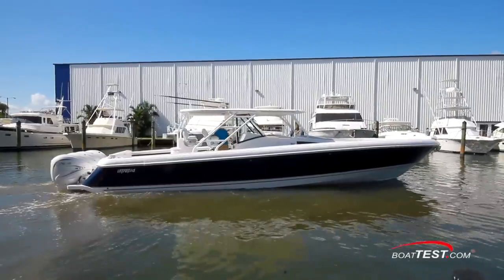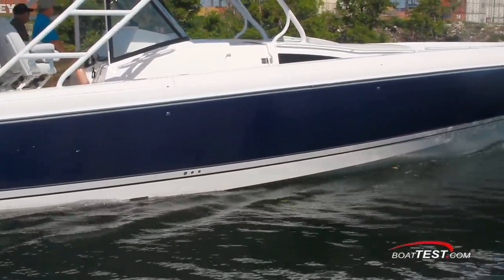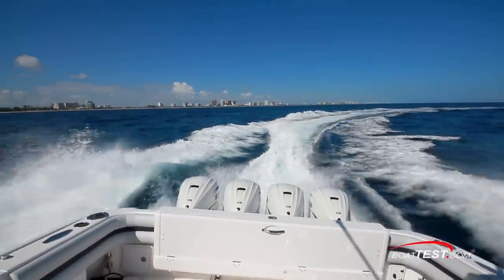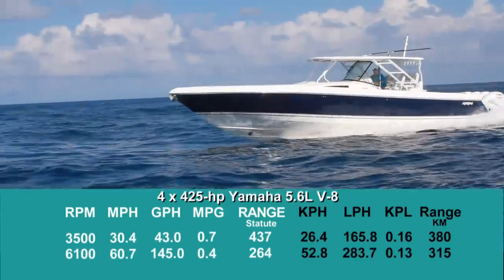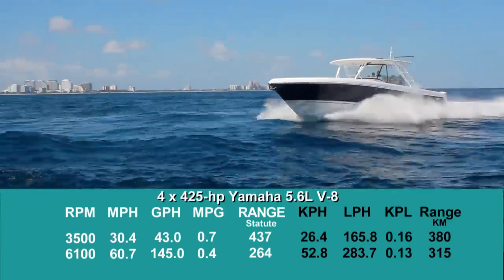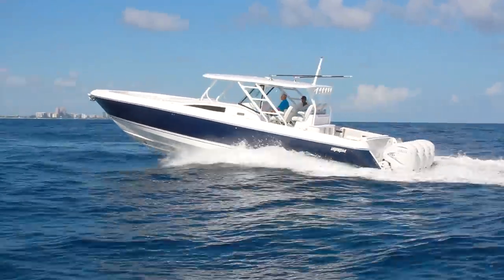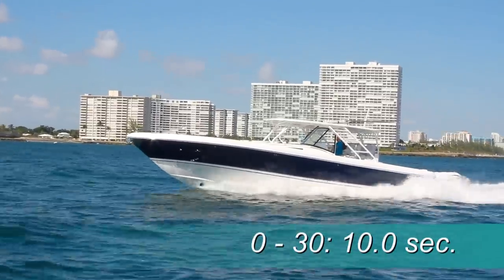Now let's take the 475 Panacea out for a sea trial. Since Intrepid does not weigh its boats and every boat they build is different, we have no test weight data. Our test boat was powered by four Yamaha 5.6-liter V8 XTO engines developing 425 horsepower between 5,000 and 6,000 RPM, fitted with 21-inch by 16-3/8-inch three-bladed props. We recorded a top speed of 60.7 mph at 6,100 RPM. Best cruise came in at 3,500 RPM, where she averaged 30.4 mph, burned 43 gallons per hour, getting 0.7 miles per gallon for a range of 437 statute miles, all while holding back a 10% reserve of the boat's 700-gallon total fuel capacity. In acceleration tests, we recorded zero to planing in 5.3 seconds, 0 to 20 mph in 6.5 seconds, and through 30 mph in 10 seconds flat.